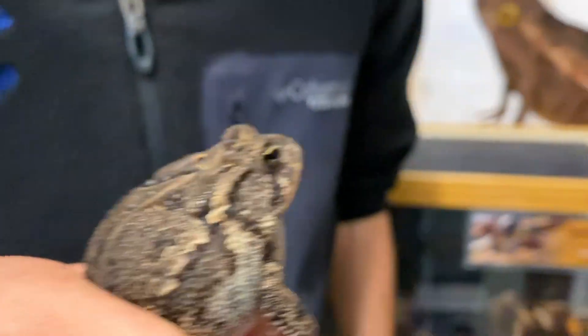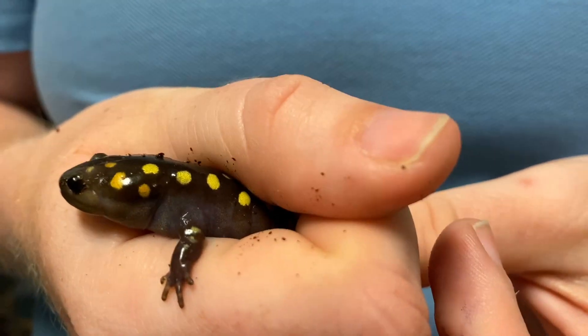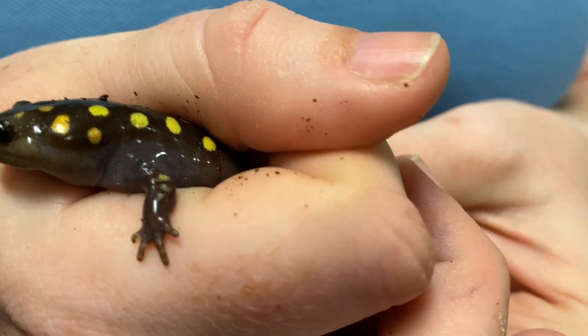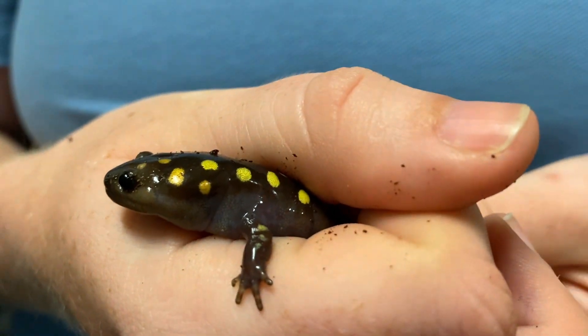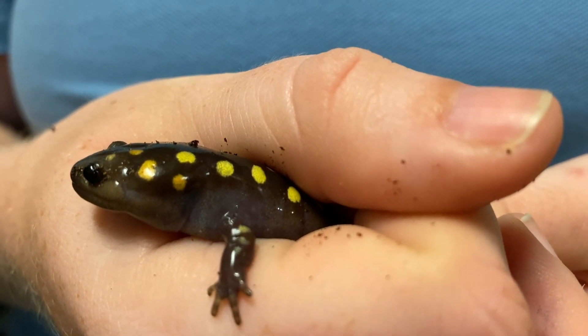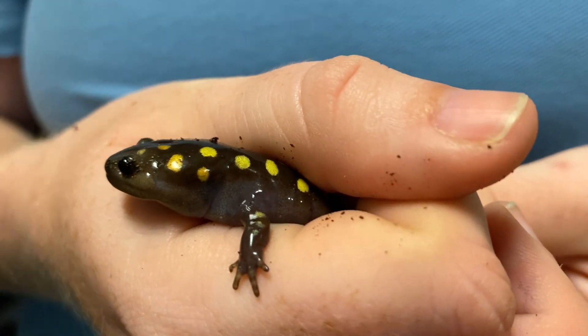This is a pretty cool animal that Haley has. She has a salamander, specifically a spotted salamander, and you may confuse this animal with a lizard, but salamanders are related to frogs and toads. They hatch from eggs inside the water and are tadpoles when they're young, just like frogs and toads. They go through a process called metamorphosis, which changes them until they become an adult.